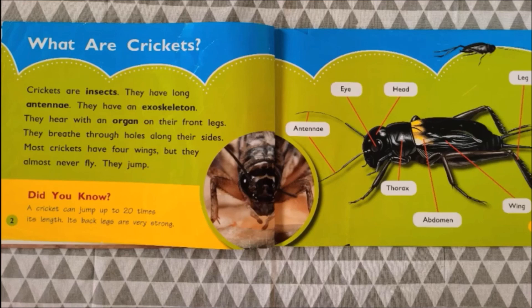Crickets have long antennae. They have an exoskeleton, which means a hard outer covering. They hear with an organ on their front legs. They breathe through holes along their sides. Most crickets have four wings, but they almost never fly.